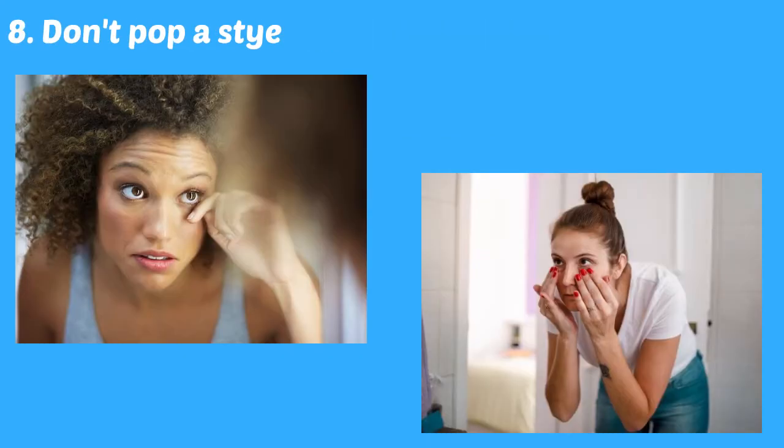The goal of popping a stye is to try to drain it quickly, like popping a pimple. But whatever you do, don't try to pop the stye. The warmth from a warm compress will often allow it to open, drain, and heal on its own without causing trauma to the eyelid or possibly spreading the infection by squeezing it.